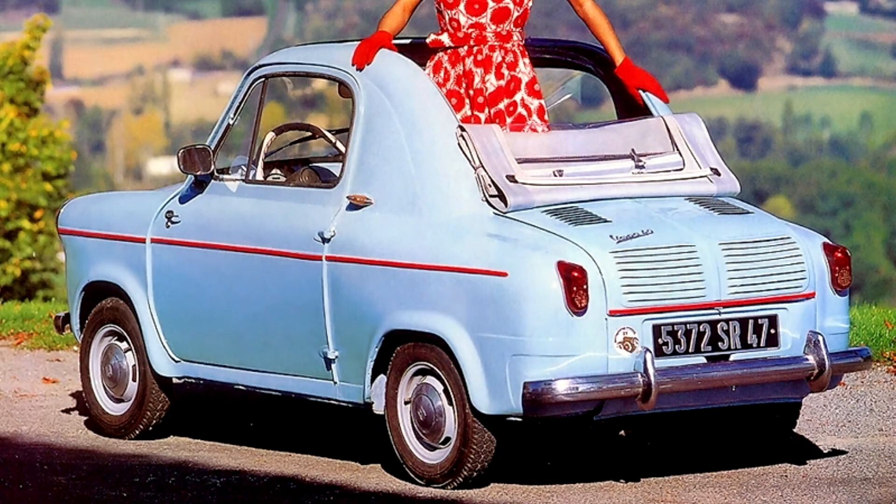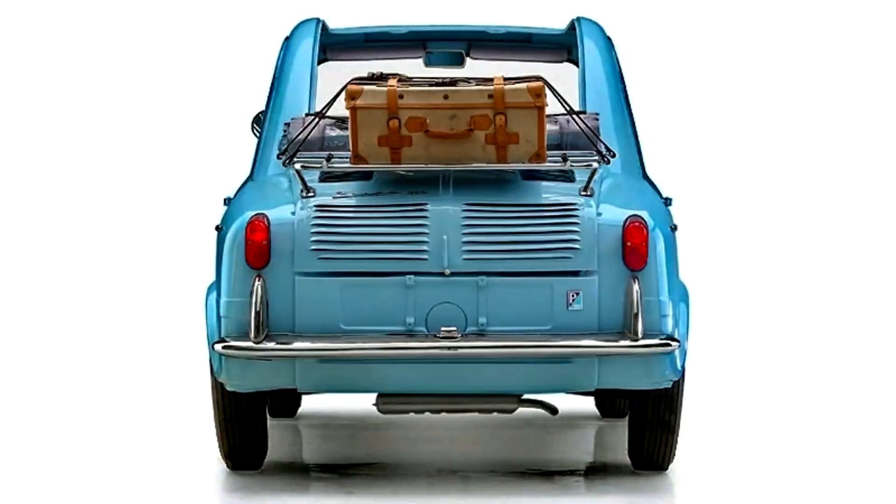The car's origins, developed by a leading world producer of motor scooters — Italy's Piaggio Company, makers of the Vespa since 1946 — was reflected in the installation, in the Vespa 400, of a two-stroke, motorbike-style engine which required oil to be added to the petrol whenever the car was refueled.